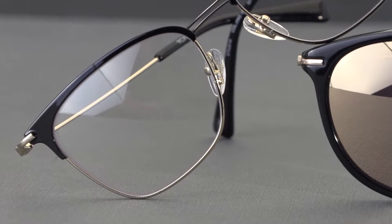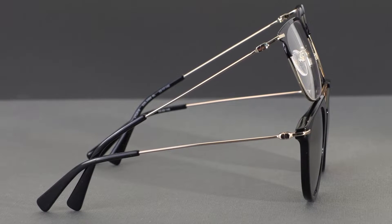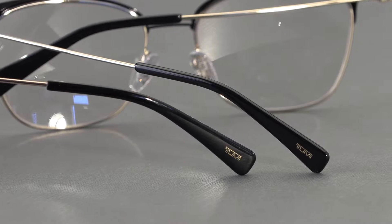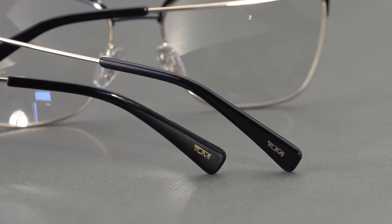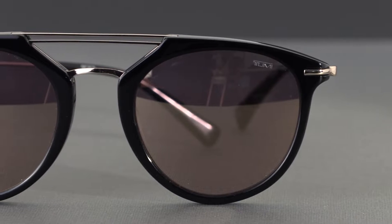VTU-518 features thin stainless steel and flexible temples for a lightweight and comfortable fit. Other standout details to note include the addition of the classic Tumi metal foil logo on the left temple tip, as well as the use of high-quality CR39 lenses in the sunglasses.